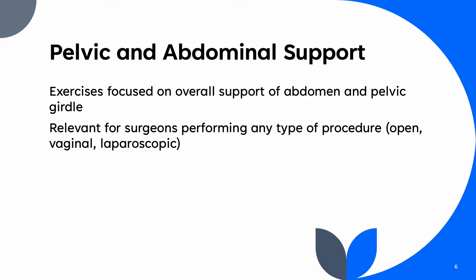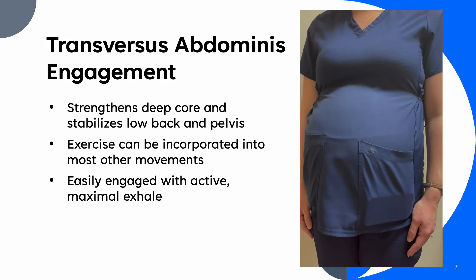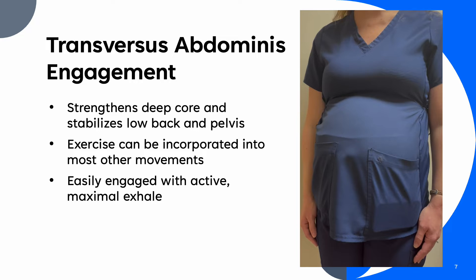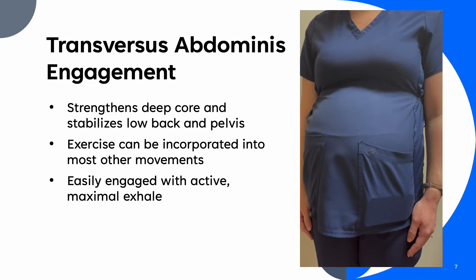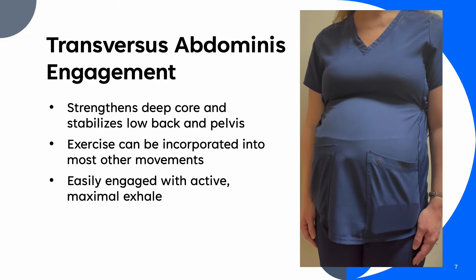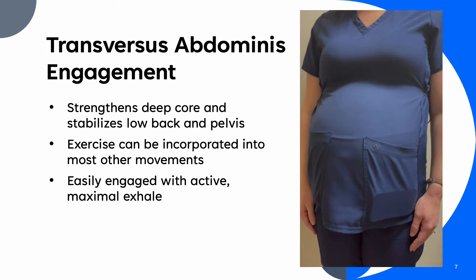The primary focus of the selected exercises is to provide pelvic and abdominal support that can translate to many OR settings and surgical modalities. The transversus abdominis is the deepest layer of pelvic and abdominal support. Developing this muscle group provides an essential base for further core strengthening. The transversus abdominis can most easily be identified and engaged by performing a maximal exhale. This exercise can be incorporated into normal activity or other focused exercises. The engagement and effect on the pregnant abdomen can be seen in the video.